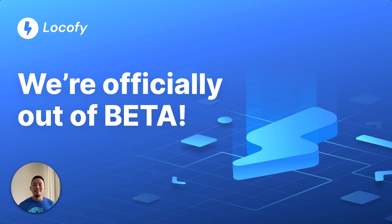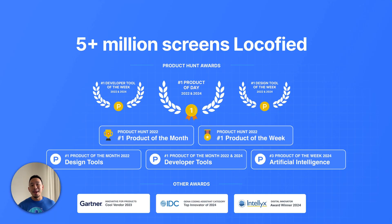Can you guys believe it? Locify has been in free beta for almost three years now. During that span of time, we've helped you convert more than 5 million screens from design to front-end code. We've also won a whole bunch of awards from places like Product Hunt, Gartner, and IDC. The amount of feedback and support we've gotten from you guys has just been unreal, and we wouldn't be where we're at today without you.